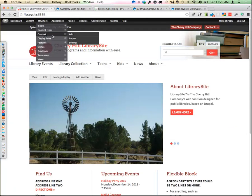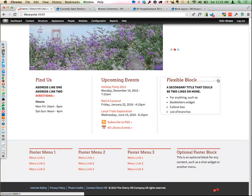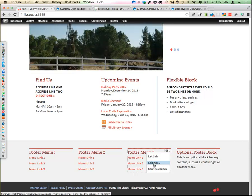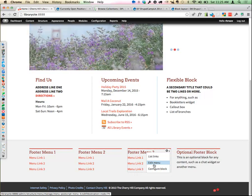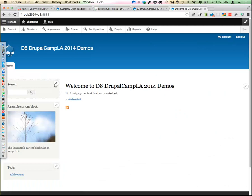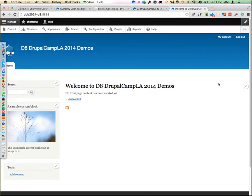One easy solution is contextual links — those little gear icons that appear when you mouse over something, letting you configure or edit that block or menu. This is now in core, so you just enable it in Drupal 7. In Drupal 8, it's there right from the get-go. There's also a toggle in the top right corner that shows you everything editable on the page at once, which is nice. Sometimes people can't tell what they can touch versus what they can't.